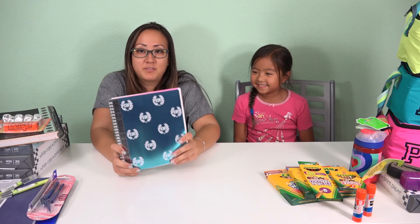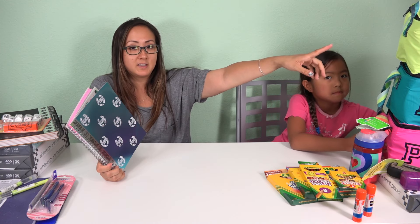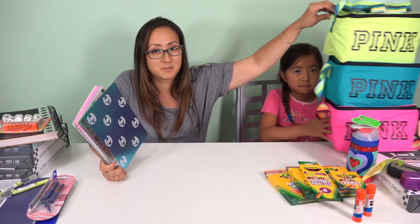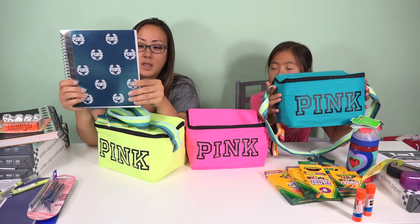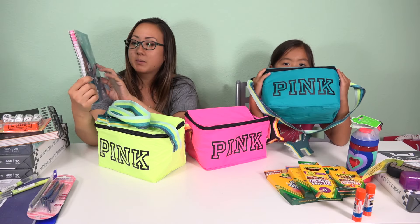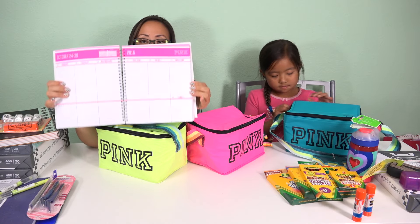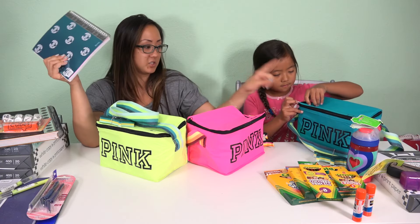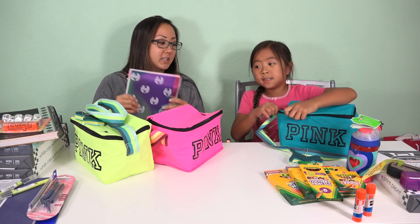When I was at Victoria's Secret picking something up for myself, they were giving away these super cool lunch bags. She wanted one too. And we actually found something there that was perfect for her — this planner. It's super cute, so we got that for her desk at home. And then she picked up the blue lunch bag.